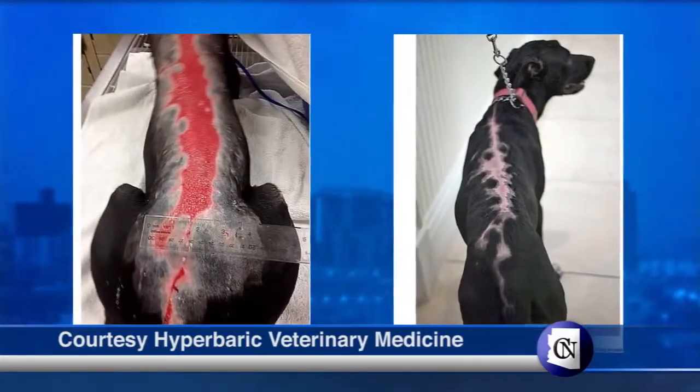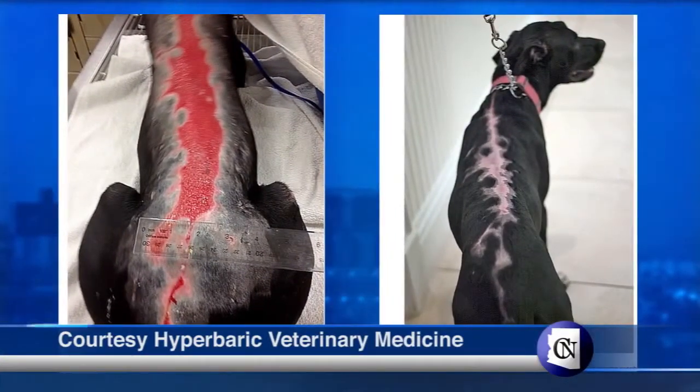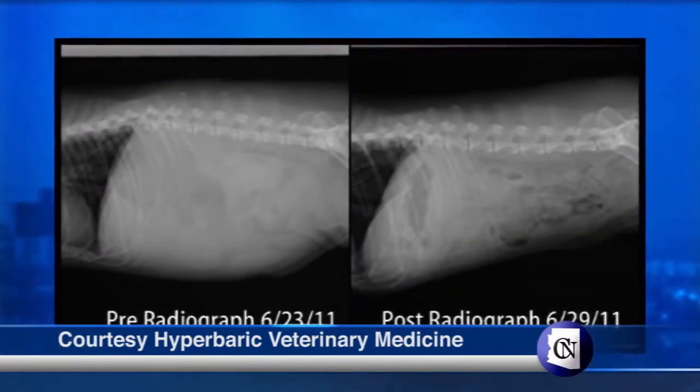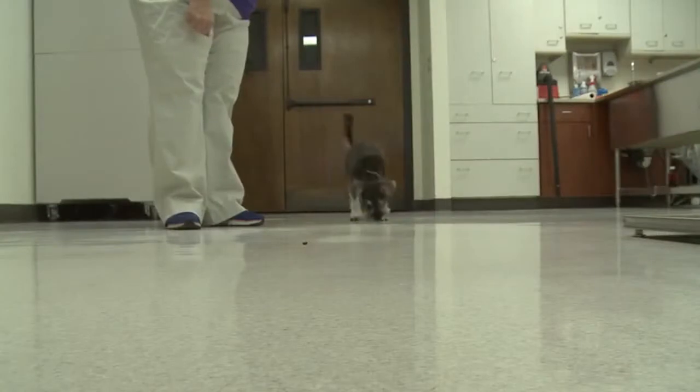These are some before and after photos of animals treated in the hyperbaric chamber. Veterinarians are still exploring the different ways this new technology can help animals. We love to use the hyperbaric oxygen chamber more — we're very interested in anything that it can help. So for those patients that need it, it's here.